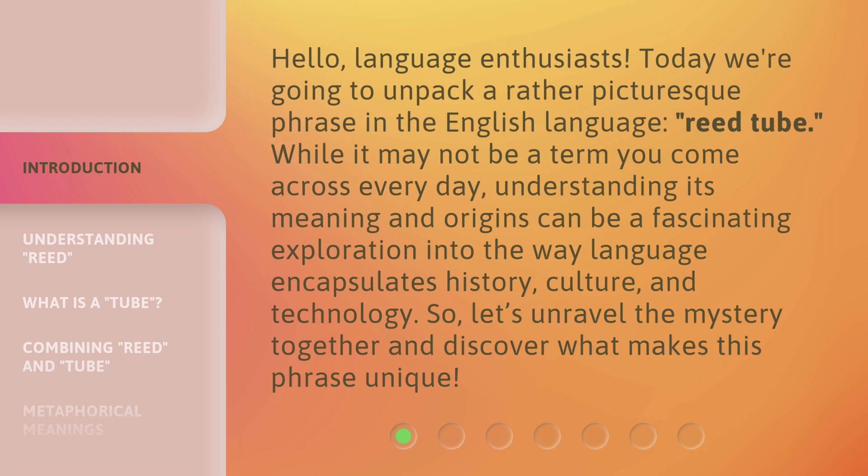While it may not be a term you come across every day, understanding its meaning and origins can be a fascinating exploration into the way language encapsulates history, culture, and technology. So, let's unravel the mystery together and discover what makes this phrase unique.